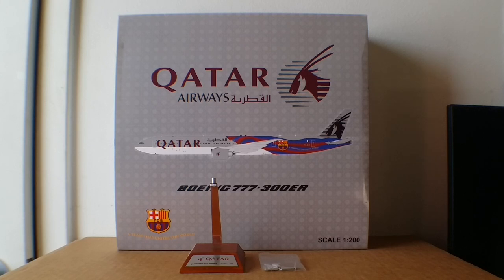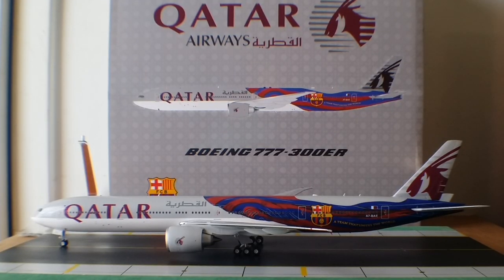With no further ado, here is the model — the JC Wings Qatar Airways Boeing 777-300ER in the FC Barcelona livery in a 1:200 scale model. There are two types of liveries. We'll start with the original Qatar livery — this livery was unveiled on March 8th, 2006 at the International Tourism Board's Berlin Travel Convention in Berlin, Germany.